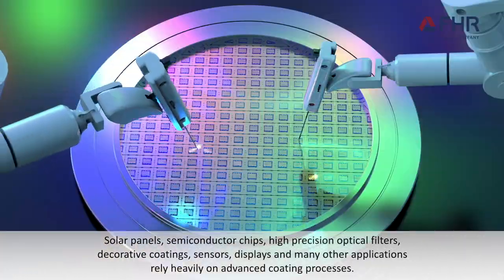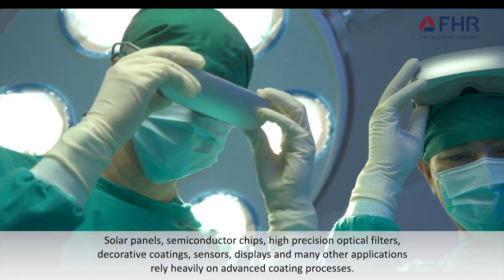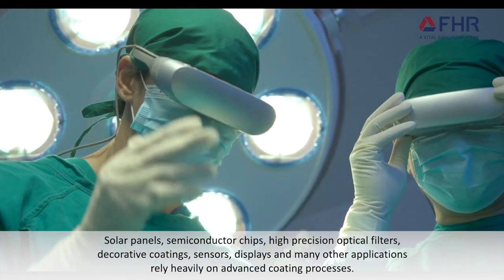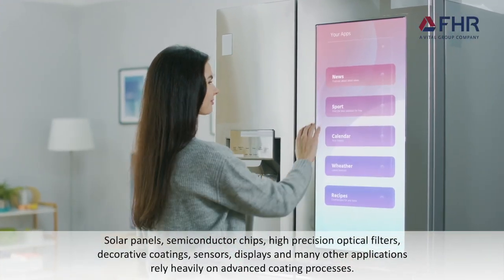Solar panels, semiconductor chips, high-precision optical filters, decorative coatings, sensors, displays, and many other applications rely heavily on advanced coating processes.